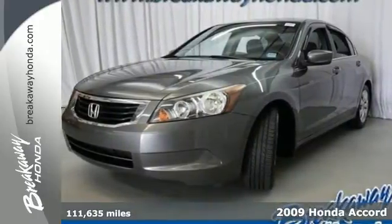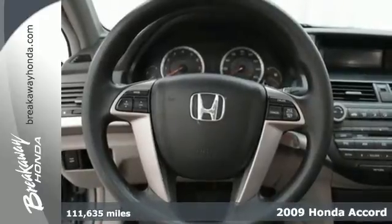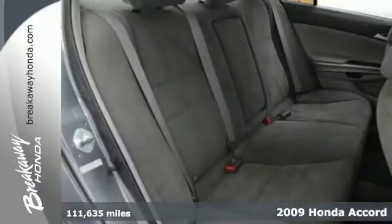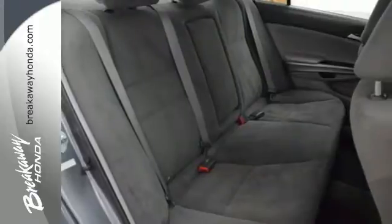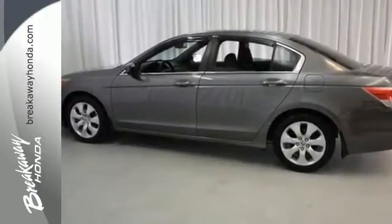Here's a 2009 Honda Accord. Standard amenities include speed proportional power steering, a multifunction steering wheel with audio and cruise controls, front and rear cupholders, an overhead console with plenty of storage, and so much more.